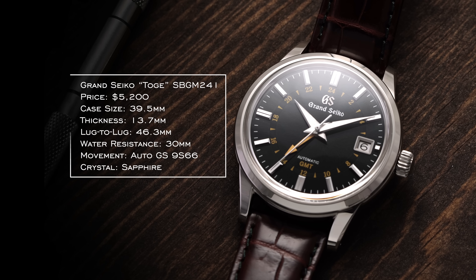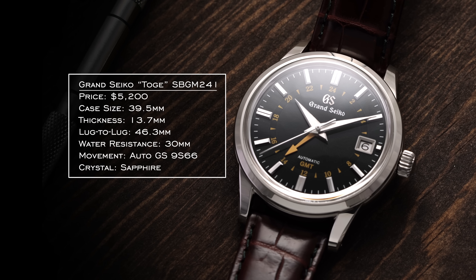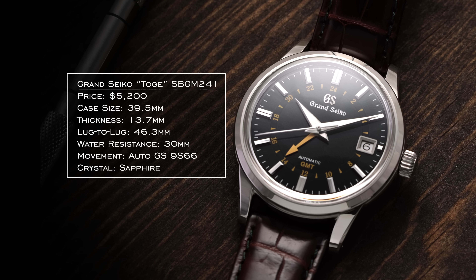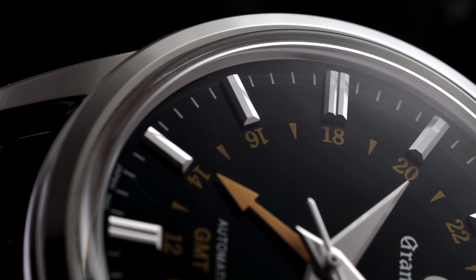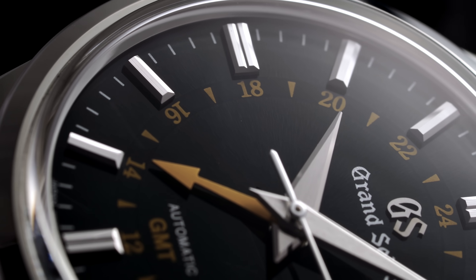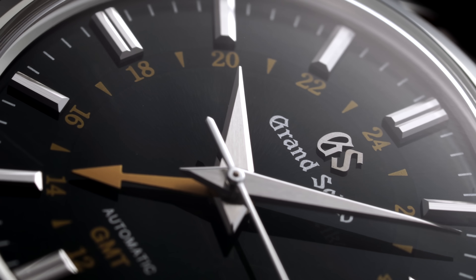For our next category we have GMTs, and I want to look at true GMTs — meaning an isolated local time function of the hour hand. I would say the two most approachable models come from two completely different brands with different executions. One is from Grand Seiko with their GMT complication — specifically the Toge reference SBGM241, which is only available at Watches of Switzerland. I love the dial and the tasteful approach to the design, the green looks fantastic, and the 39.5mm case with a lug-to-lug under 47mm means it wears if anything a little smaller than that proposed case size.